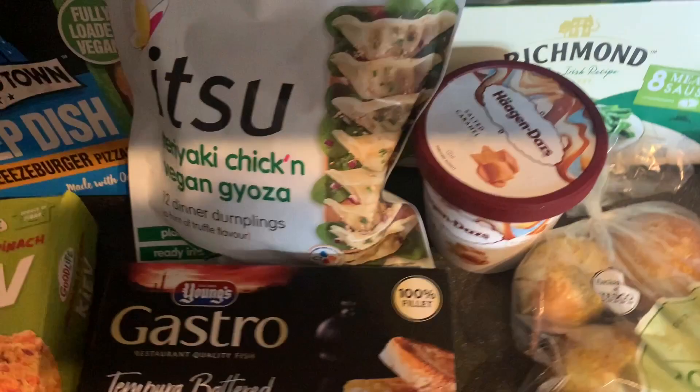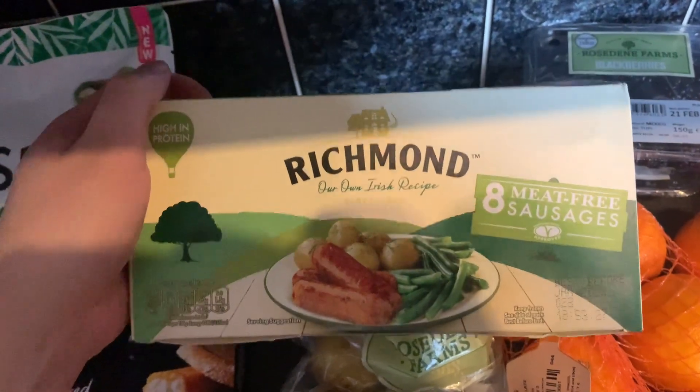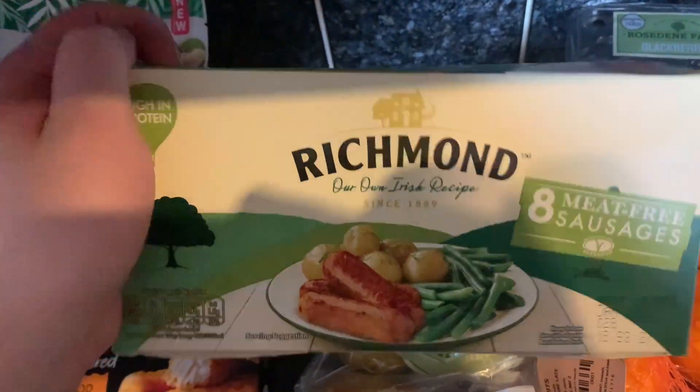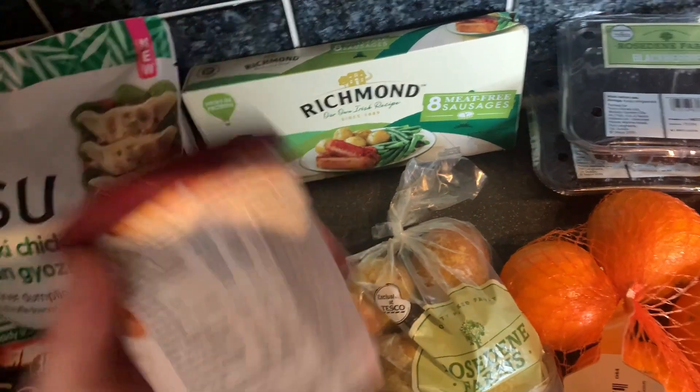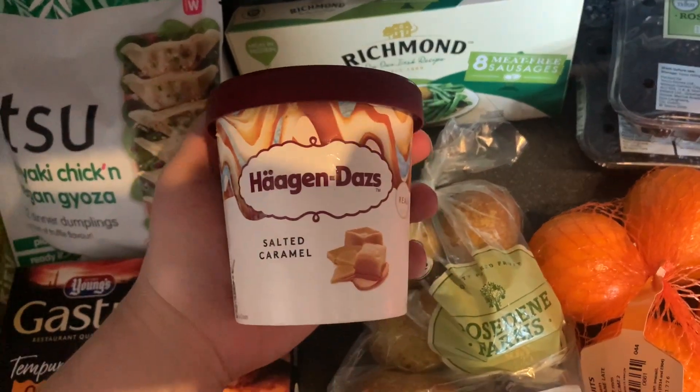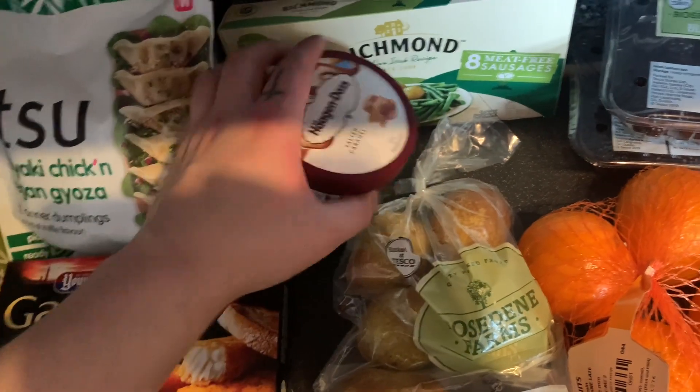Let me get started with the freezer items. First we've got the Richmond meat-free sausages - they are the best meat-free sausages out there, they are really really good, we really back them so much. And sometimes it's just nice to have a cheeky tub of ice cream in the freezer just in case you fancy a scoop or two.